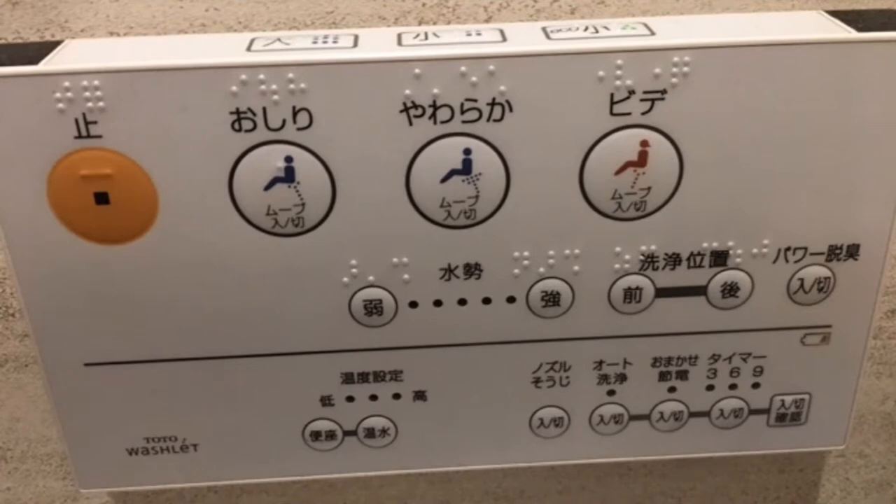It's nice that toilet controls feature Braille. I'm curious why not all the buttons include Braille, though. Perhaps they control features that only sighted individuals can appreciate — features such as bowl illumination and image projection, perhaps.